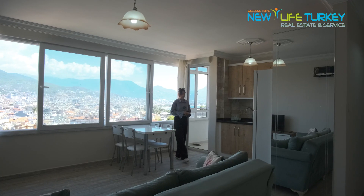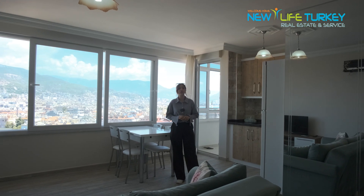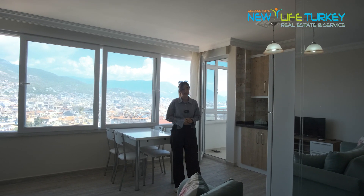This is a one plus one apartment. As you can see, it's partially furnished and it has a total area of 71 square meters, including this amazing view.